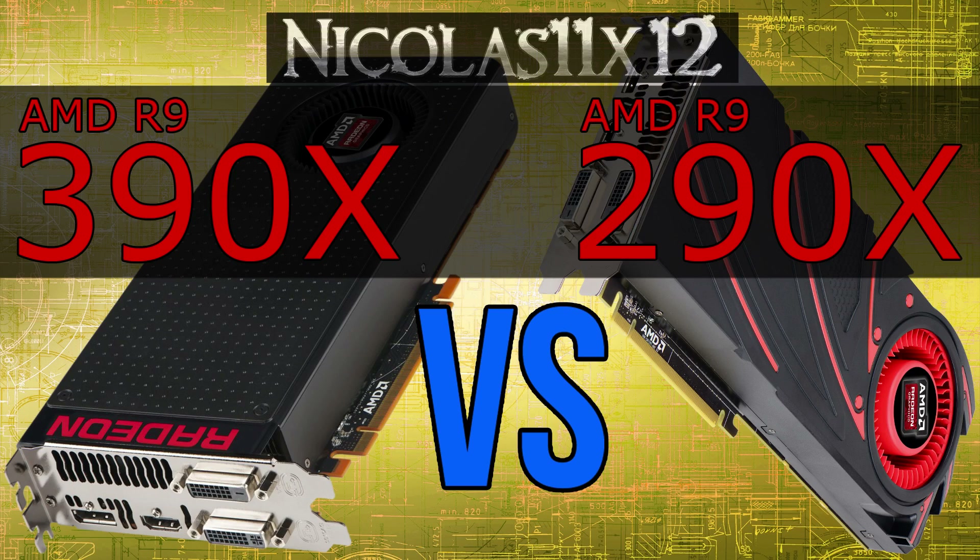Another factor you have to be aware of is the VRAM. While the 4GB on the 290X are fine, even for 4K gaming, the 390X now offers a total of 8GB — so twice as much, which can come in handy, especially in the future. And if you live for the now, you can take advantage of the 8GB in rendering work, video editing, and so on — it'll do well there.